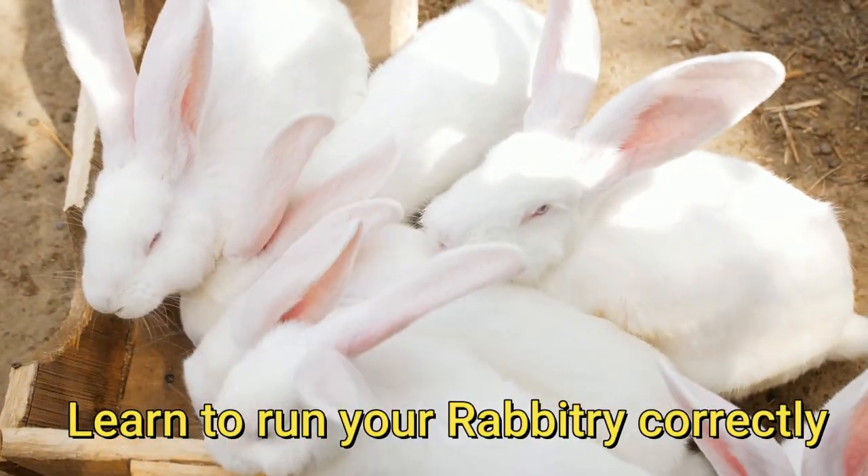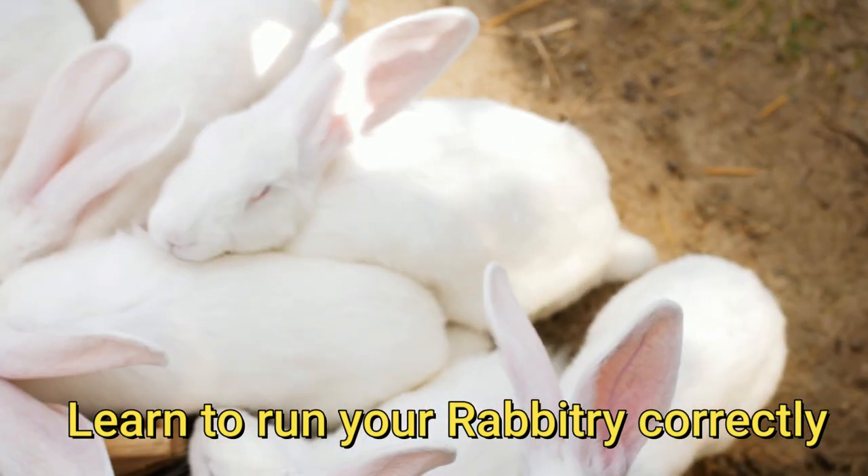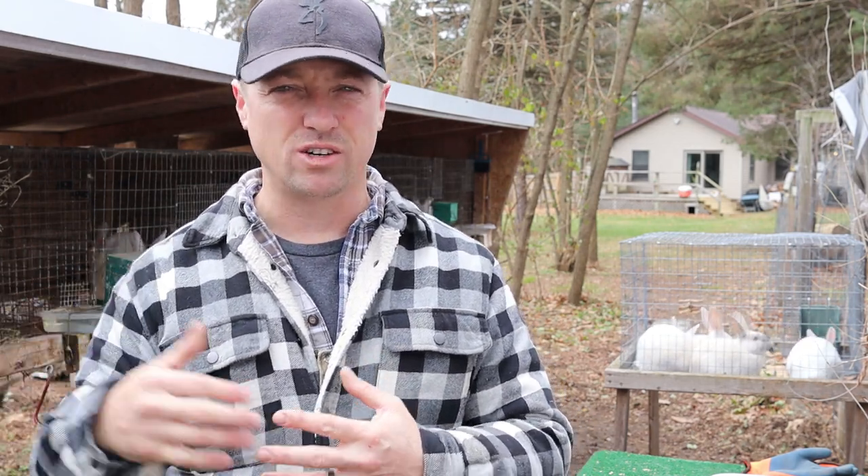There are hours and hours of more content never before seen on the rabbitry course. And if you like our rabbitry channel and you're just happy with the videos that are out there, that's great. But just know the value of the course is so much more.